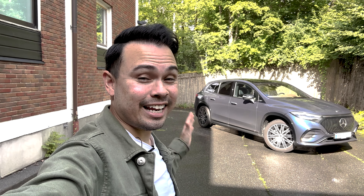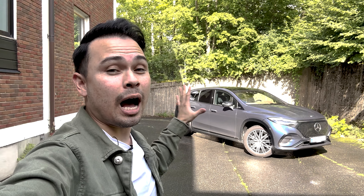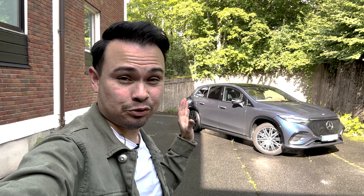Hey guys, Chris here. In today's video, I'm going to tell you guys eight things I absolutely love about the Mercedes-Benz EQS SUV.